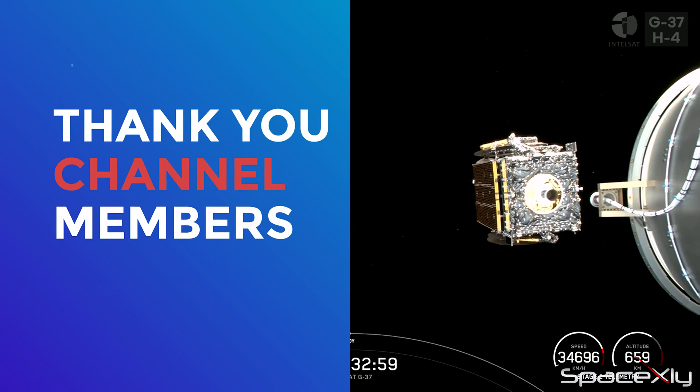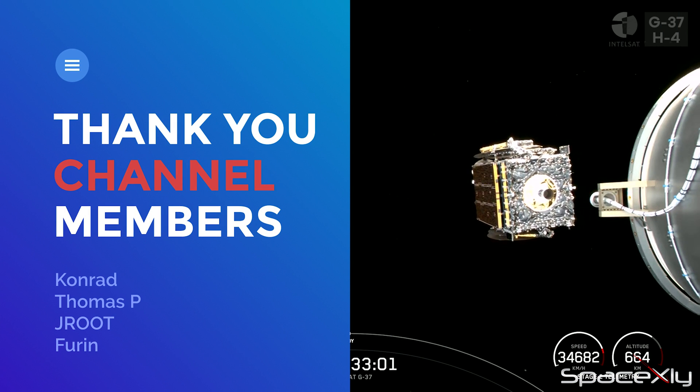That's it for now. Thank you for watching, as always. Starting from now, I'll be posting daily videos.